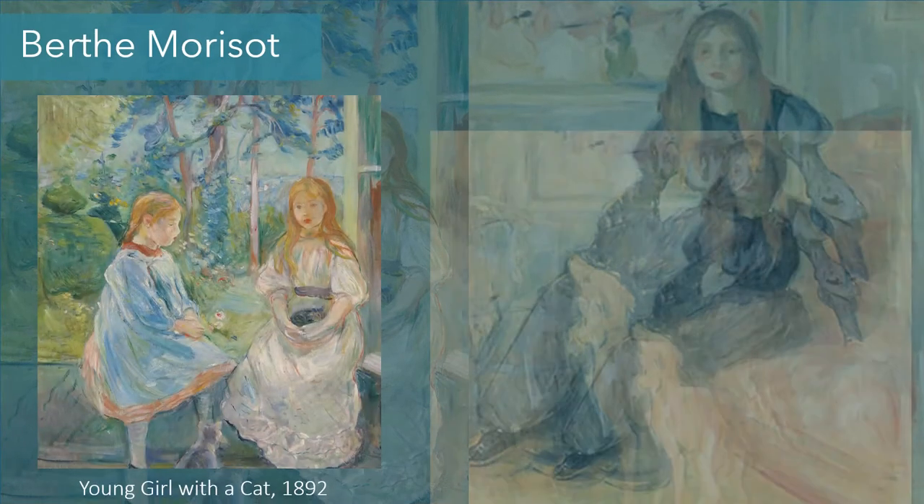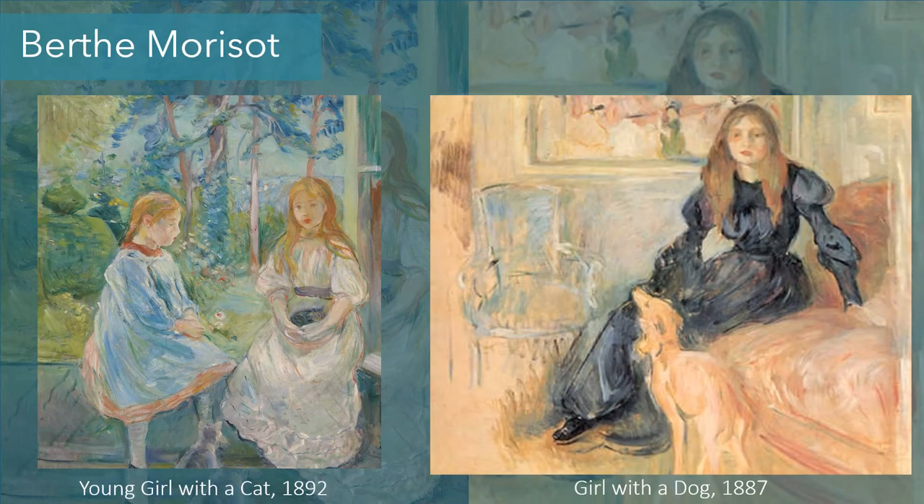Here are another couple of paintings by Berthe Morisot. There's Young Girl with a Cat — one girl has a cat in her arms and one has a cat by her feet — and then Girl with a Dog, which is Julie, Berthe Morisot's daughter, with her greyhound. This painting is really interesting because Morisot uses those short Impressionist brushstrokes, the hazy kind of details and soft colors. Girl with a Dog is almost unfinished in the background, and the focus is really on Julie and her face and body position.